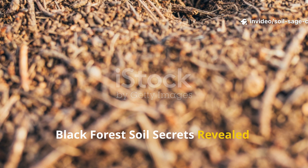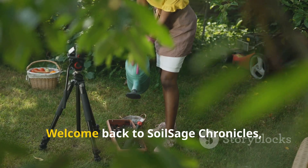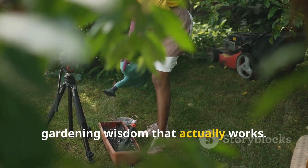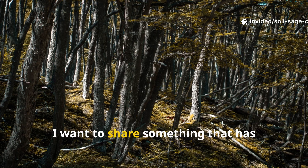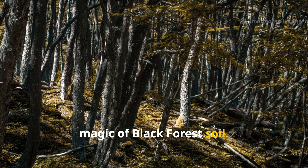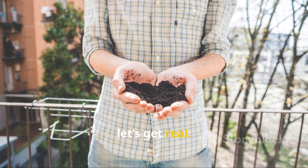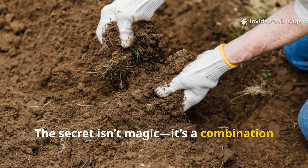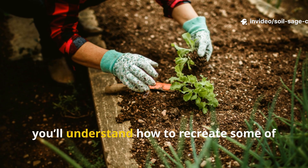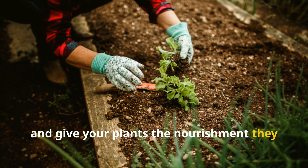Black forest soil secrets revealed — transform your garden like a pro. Hey fellow gardeners, welcome back to Soil Sage Chronicles, where we dive deep into soil secrets and gardening wisdom that actually works. Today I want to share something that has fascinated gardeners for decades: the magic of black forest soil. But before you imagine some mythical forest dust that instantly makes plants grow, let's get real — the secret isn't magic, it's a combination of science, observation, and correct practice. By the end of this guide, you'll understand how to recreate some of that forest vitality in your own garden and give your plants the nourishment they genuinely need.